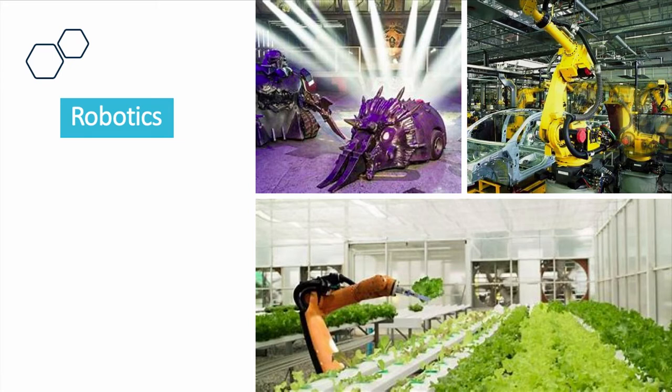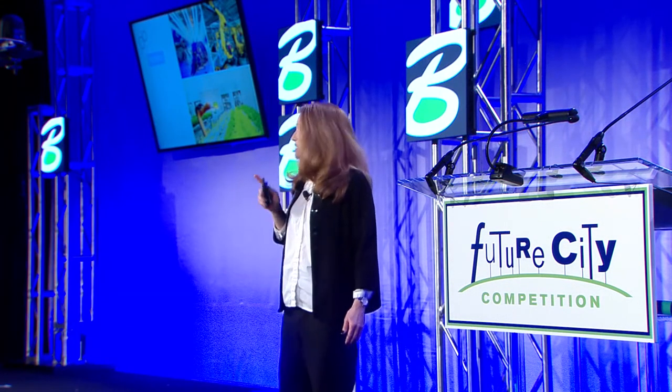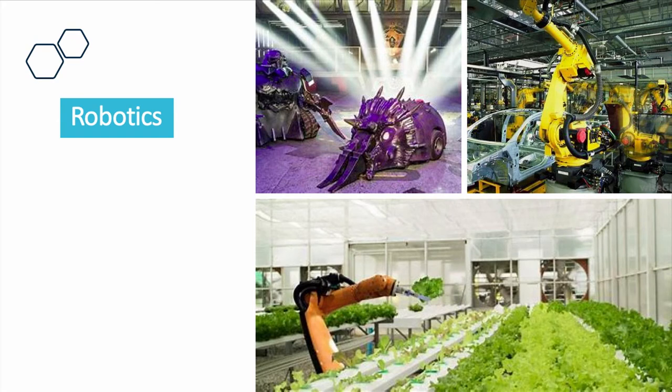Another thing that's come to the fore is robotics. I've heard from a couple of the judges that many of you used nanobots in your designs, so that's pretty exciting. We all know robots are now being used in manufacturing. What I'd like to draw your attention to is the bottom picture — a prototype farm called Iron Ox Farm. It's pretty incredible: a farm that's run entirely by robots.